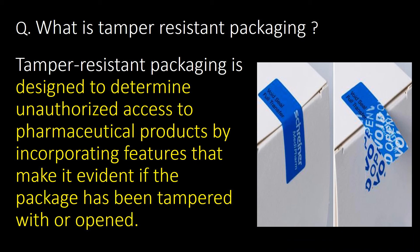What is tamper resistant packaging? Tamper resistant packaging is designed to deter unauthorized access to pharmaceutical products by incorporating features that make it evident if the package has been tampered with or opened.